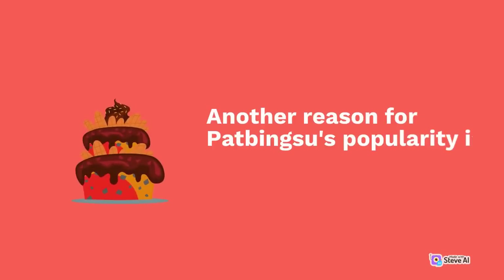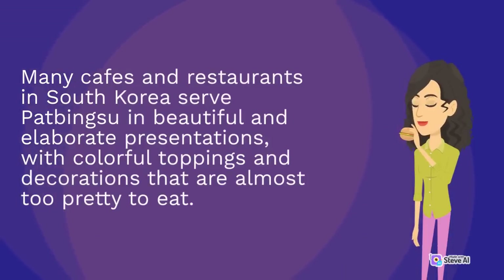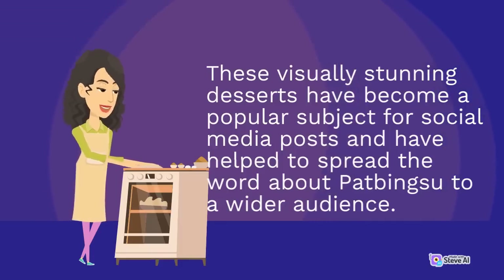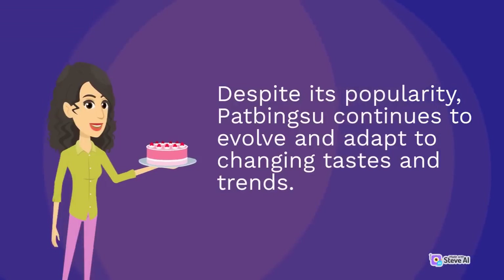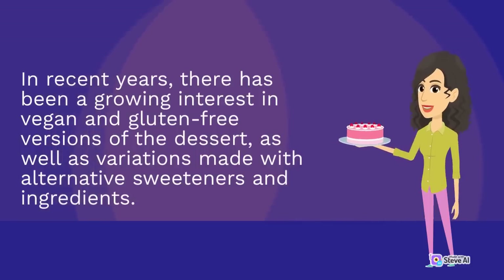Another reason for pat bingsu's popularity is its aesthetic appeal. Many cafes and restaurants in South Korea serve pat bingsu in beautiful and elaborate presentations, with colorful toppings and decorations that are almost too pretty to eat. These visually stunning desserts have become a popular subject for social media posts. Despite its popularity, pat bingsu continues to evolve, with a growing interest in vegan and gluten-free versions, as well as variations made with alternative sweeteners and ingredients.